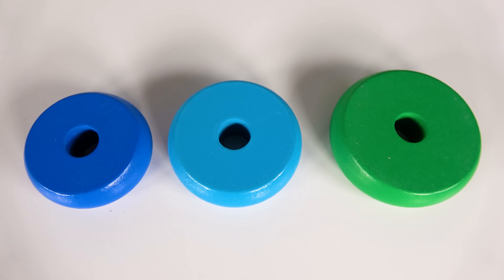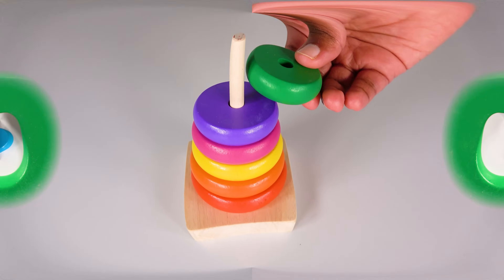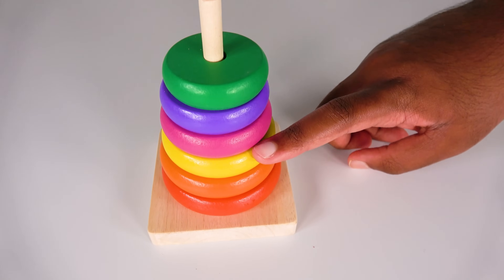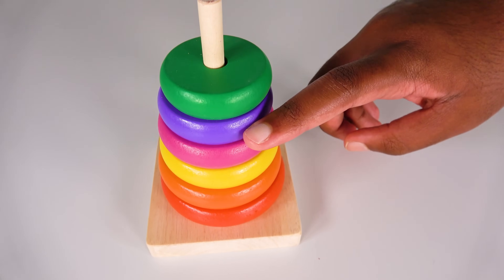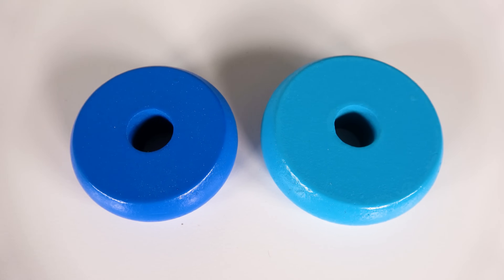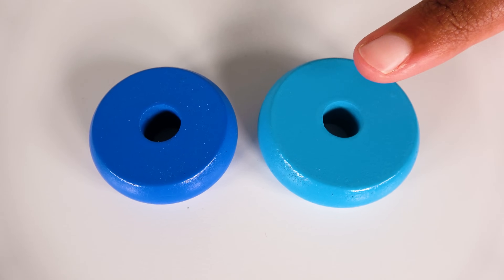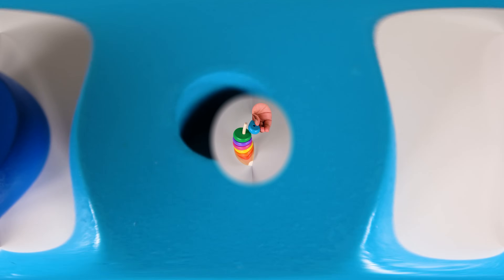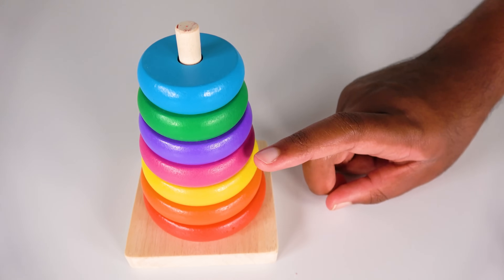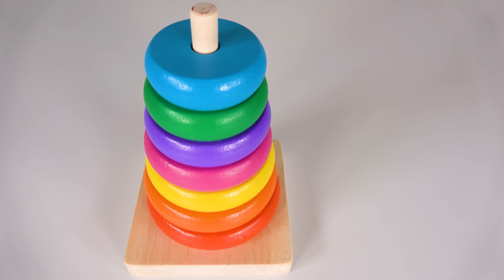Can you help me find the green circle? Yes, this is the green circle. Six circles. One, two, three, four, five, six. Six circles. Seven circles. Can you help me find the blue circle? Yes, this is the blue circle. There are seven circles. One, two, three, four, five, six, seven. Seven circles.